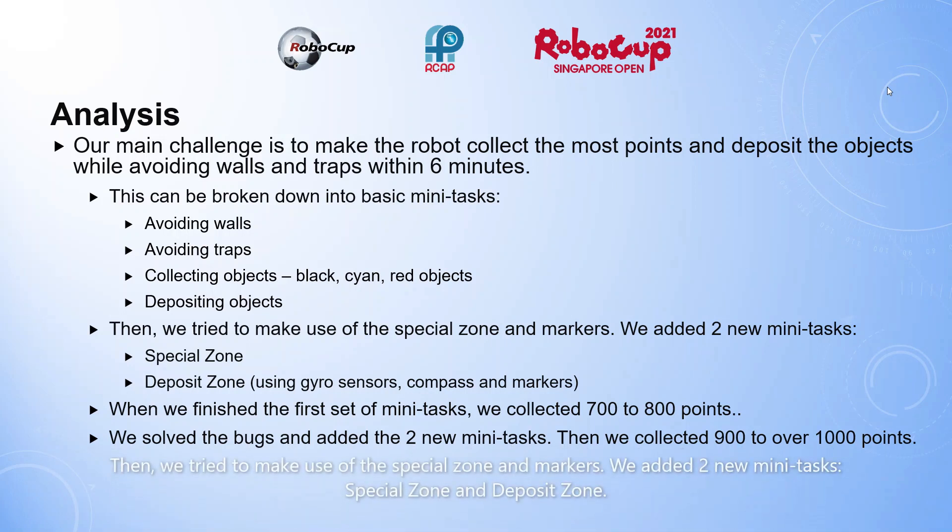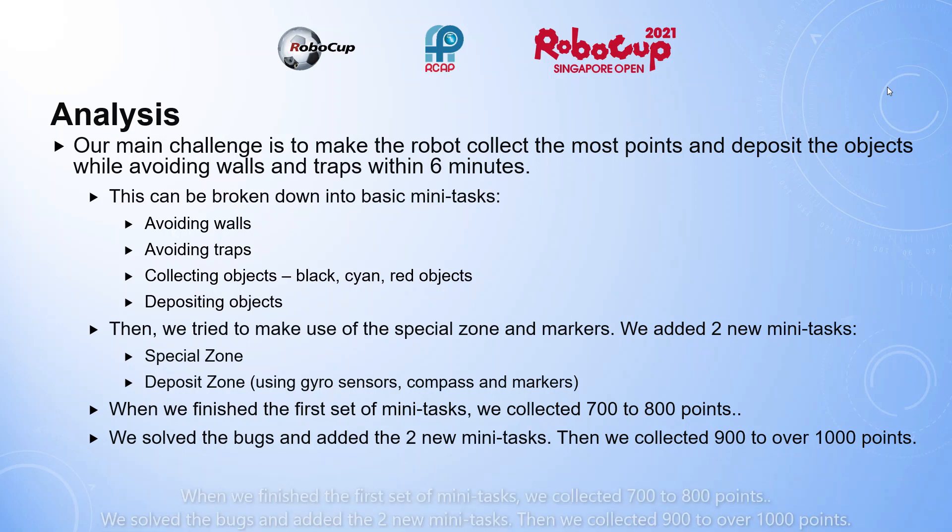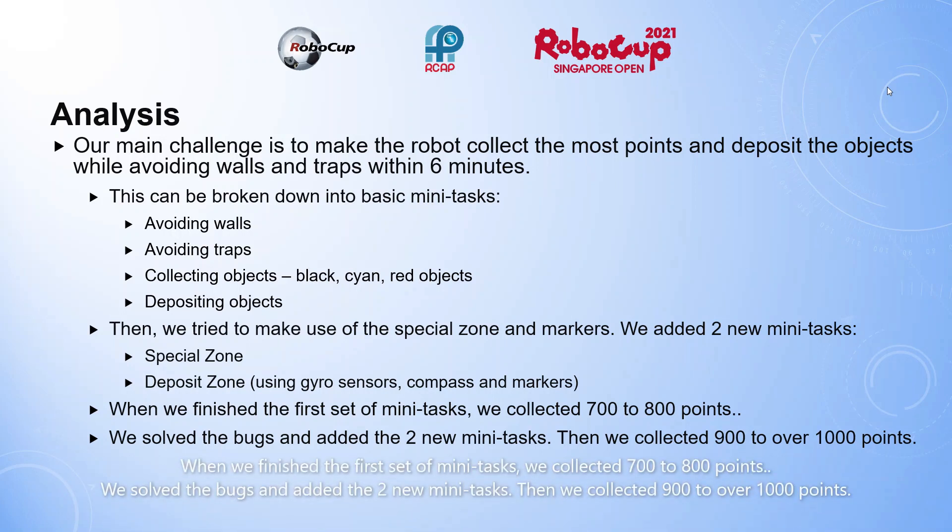Then we tried to make use of the special zone and markers. We added 2 new mini tasks: special zone and deposit zone. When we finished the first set of mini tasks, we collected 700 to 800 points. We solved the bugs and added 2 new mini tasks, then we collected 900 to 1000 points.